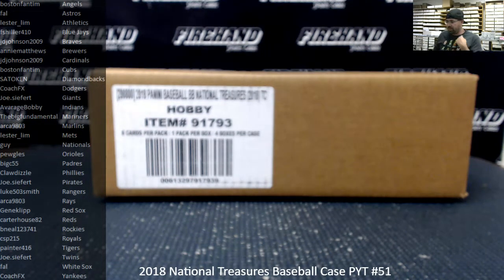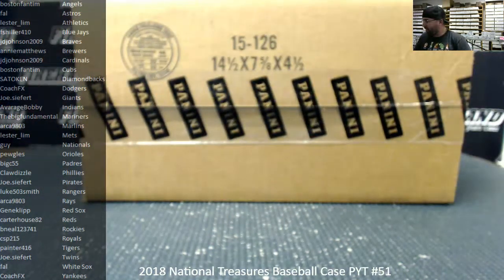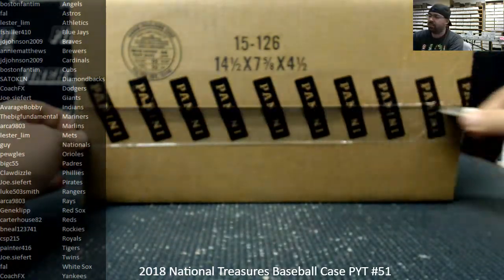We're doing a 2018 National Treasures baseball case — this is a pick-a-team case, number 51. I want to thank all of you guys for watching and joining. Our bat barrel slash bat knob bounty is in full effect on this break. The bounty currently stands at $2,400. If we pull a bat knob or bat barrel out of this case, we'll award that bounty to the owner of said card. If we don't pull one, we'll add another $50 to our next qualifying break. This is our last case break of the calendar year 2018.